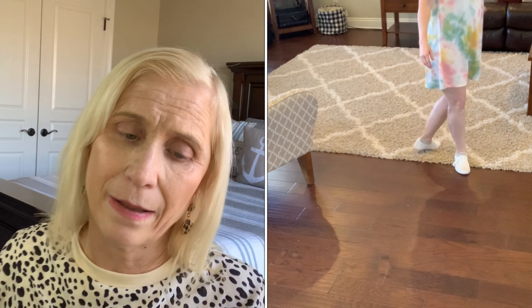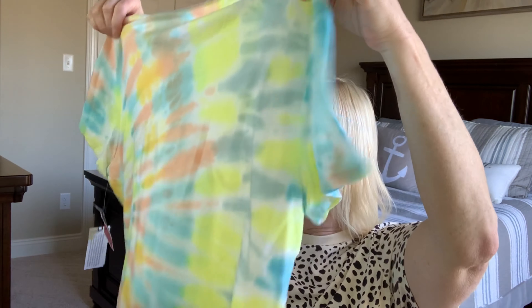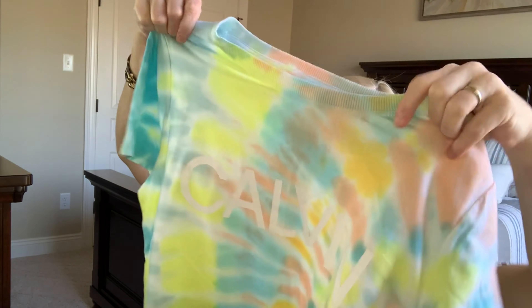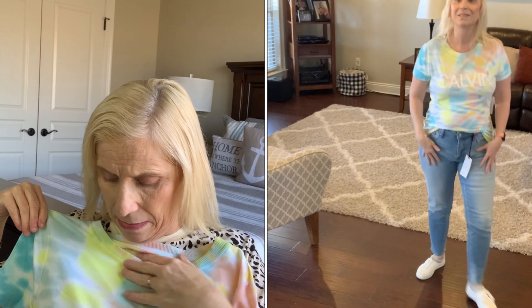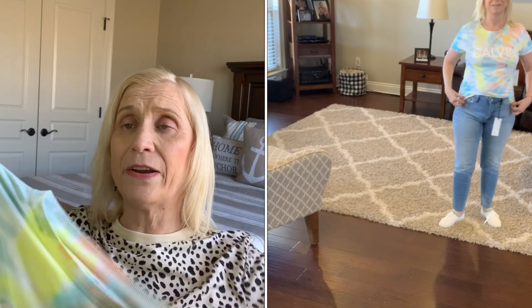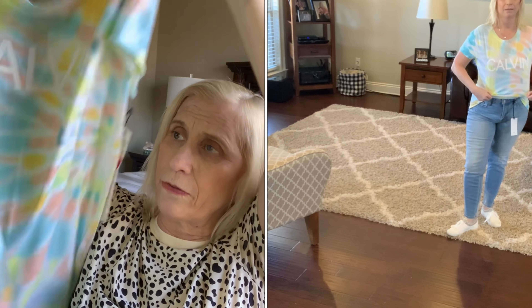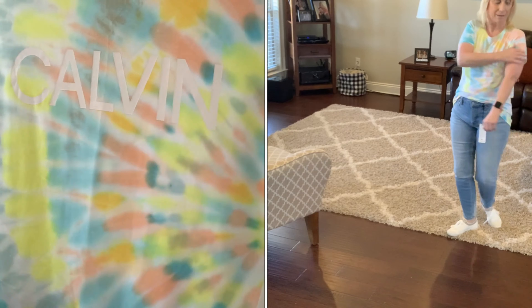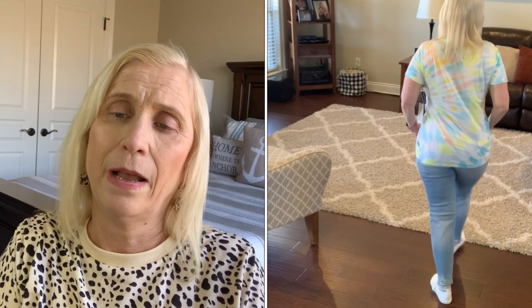Then I have kind of the same tie-dye print, almost — it's like light pastels. It's a shirt, short sleeve, rounded neck, a little higher on the neck. I think it should be super cute. I have some yellow shorts that I'm thinking of putting with this — I'll try those on and see what I think.